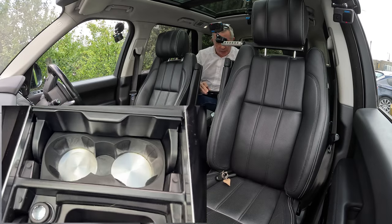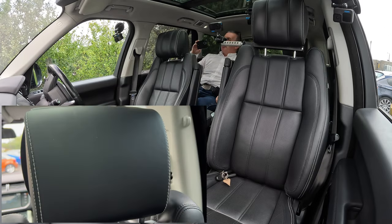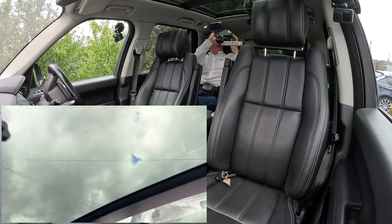Just a fabulous car — leather headlining as well. The camera view for the driver and TV for the passenger. I think I'll just sit here.